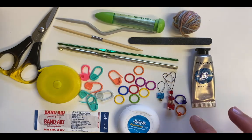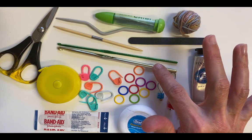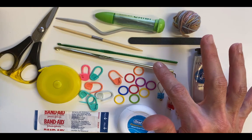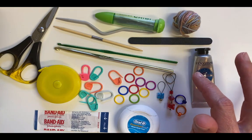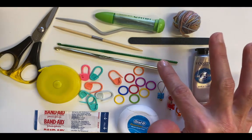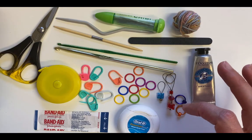I also have crochet hooks — they're really important. A small size hook and a medium to large-ish hook to pick up any dropped stitches. Sometimes when you're out knitting stitches might fall off the needles and ladder down a little bit, so I'll use these to get them back up and on the needles.